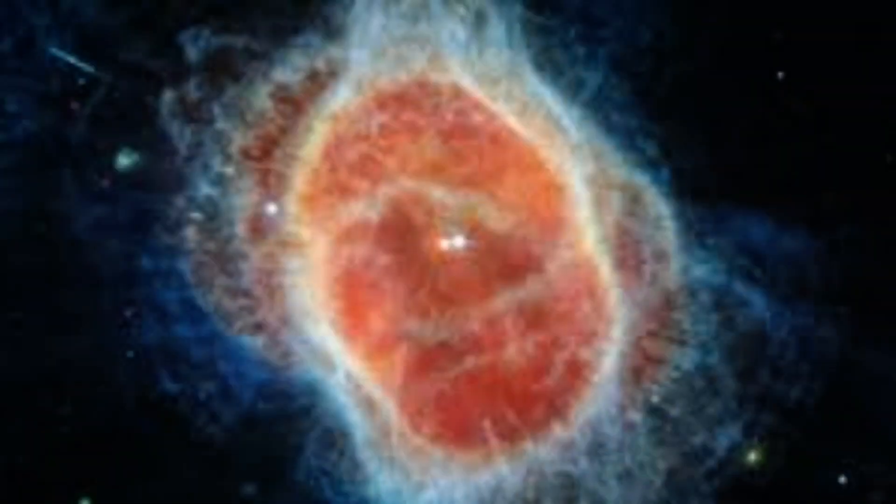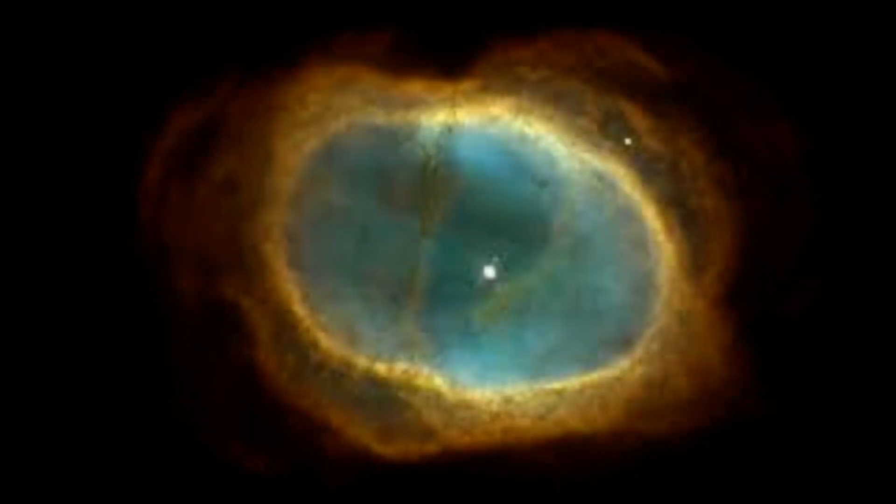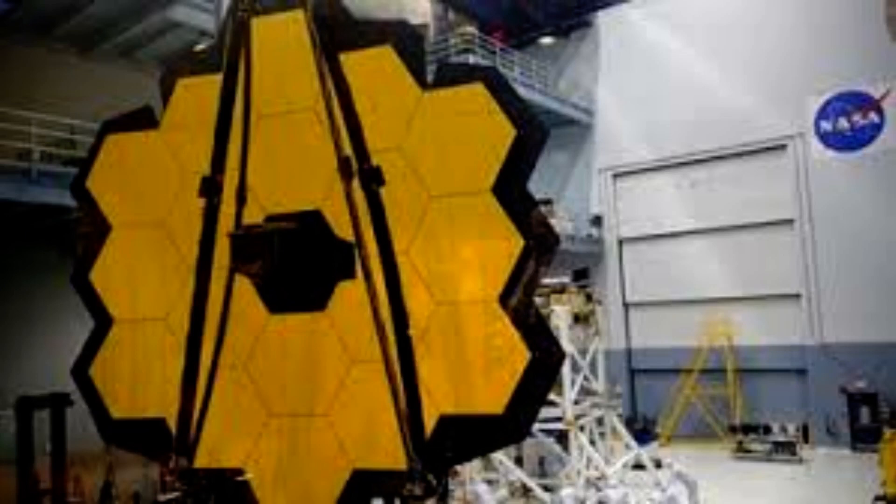Brightening in the Hellas Basin is also visible. The basin is the largest well-preserved impact structure on Mars, spanning more than 1,200 miles. As light emitted by the planet passes through Mars' atmosphere, some gets absorbed by carbon dioxide (CO2) molecules, which causes the Hellas Basin to appear darker than its surroundings because of this effect.